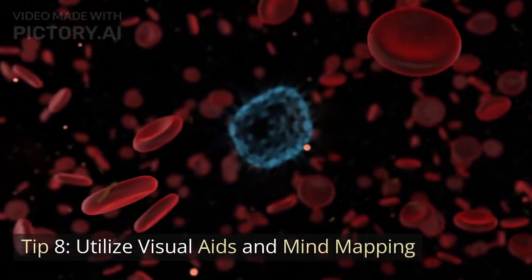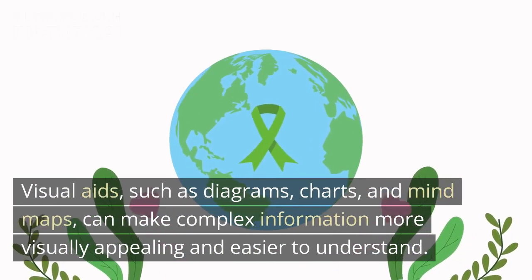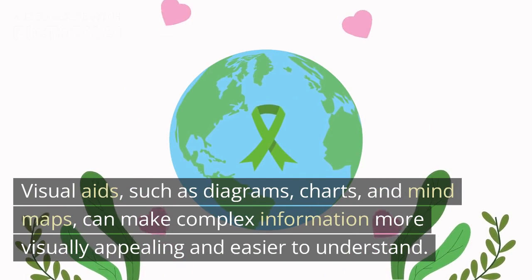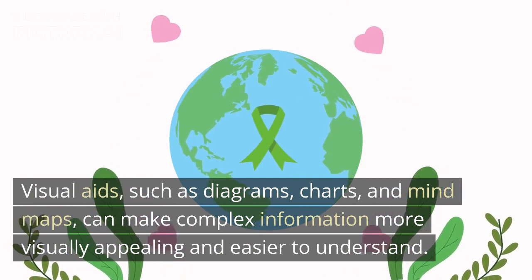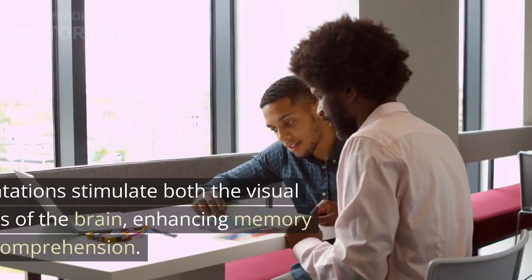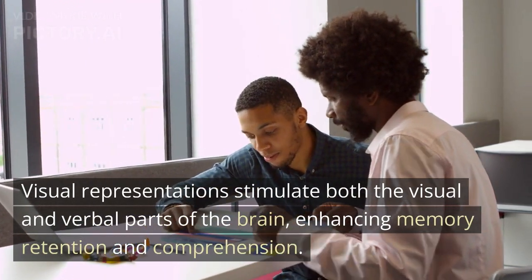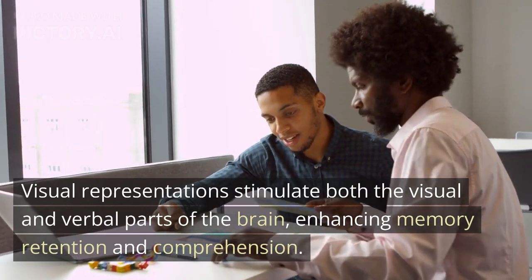Tip 8: Utilize Visual Aids and Mind Mapping. Visual aids, such as diagrams, charts, and mind maps, can make complex information more visually appealing and easier to understand. Visual representations stimulate both the visual and verbal parts of the brain, enhancing memory retention and comprehension.